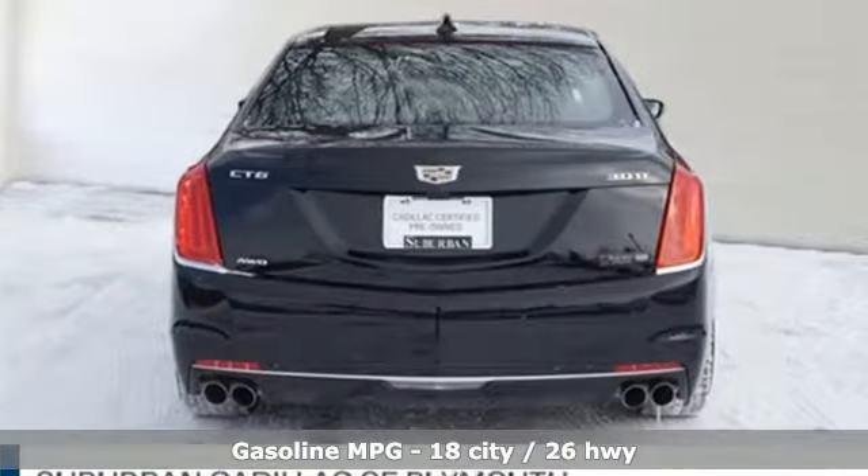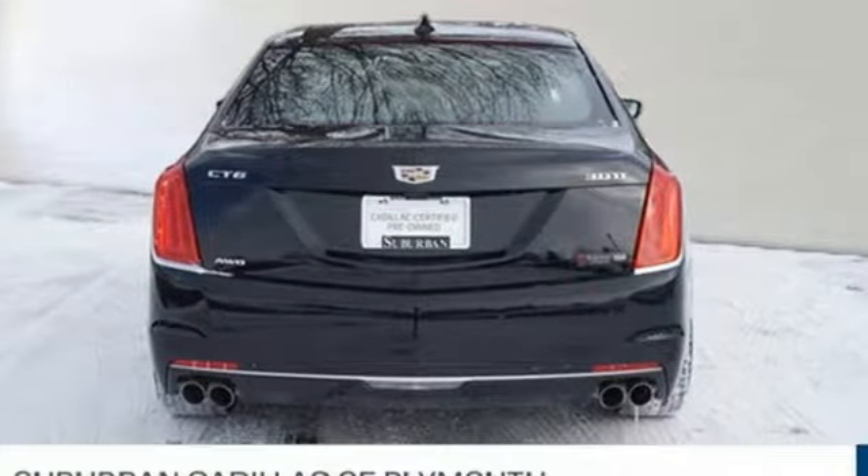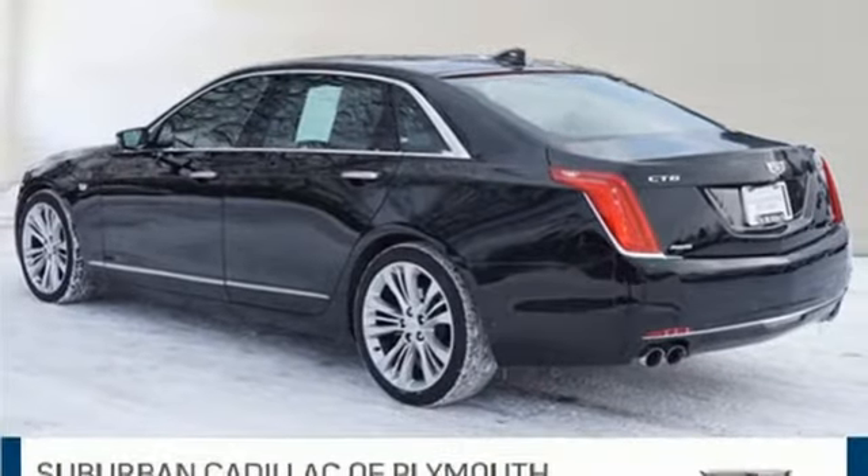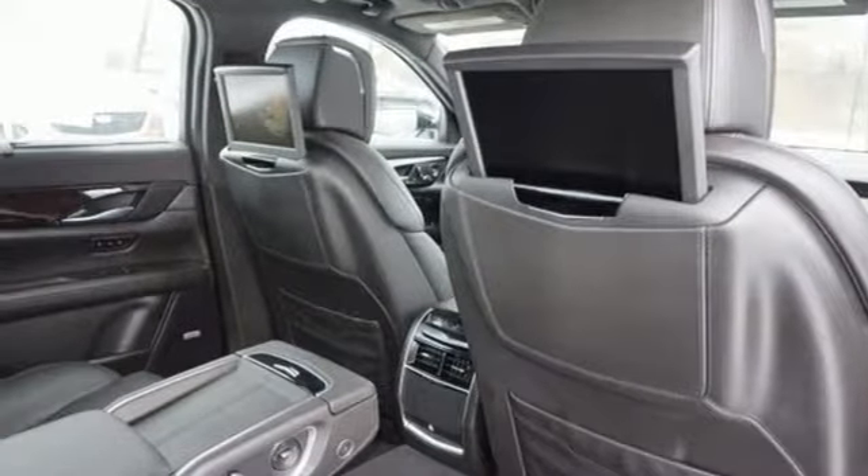Streaming audio, heated and ventilated leather bucket seats, power heated mirrors, hands-free liftgate, twin-turbo V6 engine, magnetic fluid-filled shocks,